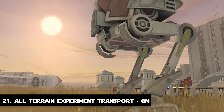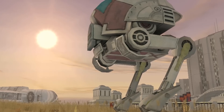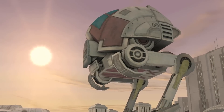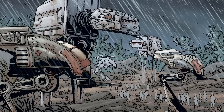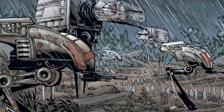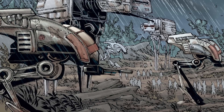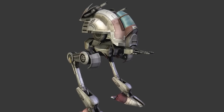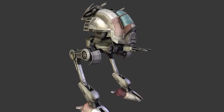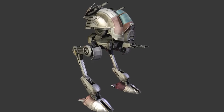Number 21: The All-Terrain Experiment Transport. A highly effective combat vehicle, the AT-XT, or the All-Terrain Experiment Transport, was a predecessor to the AT-RT and the AT-ST. It was equipped with twin laser cannons mounted under its chin and two long-range proton mortar launchers. This walker was very effective but was never mass produced as its designers were constantly improving its later versions. It stands at 8 meters tall and had a top speed of 75 km/h.